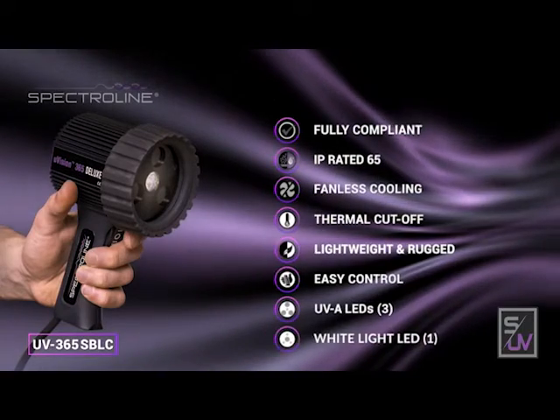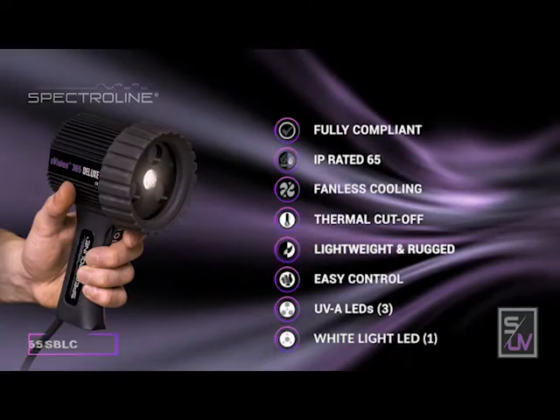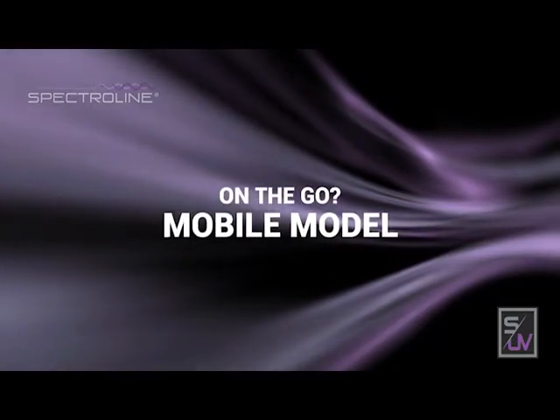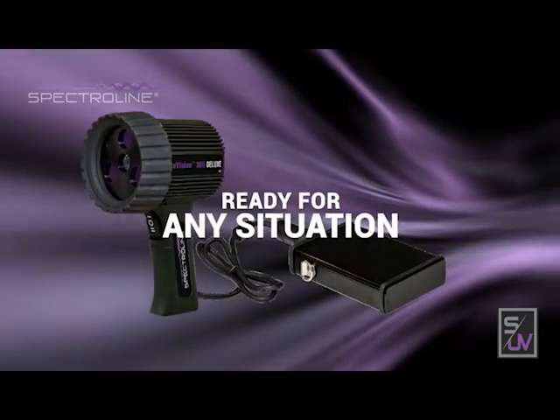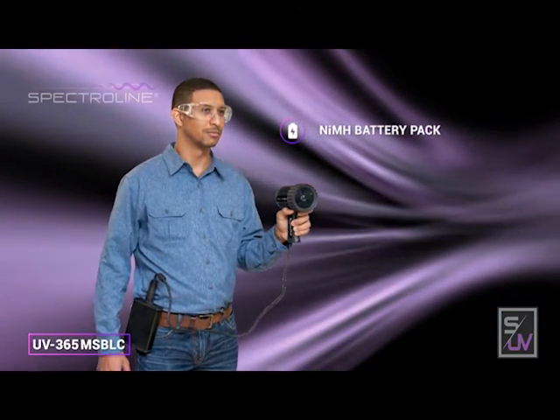An adjustable white light LED is included for illumination of dark areas and scanning of surface flaws, with easily accessible intensity controls on the go. The versatile mobile model is ready for any situation.